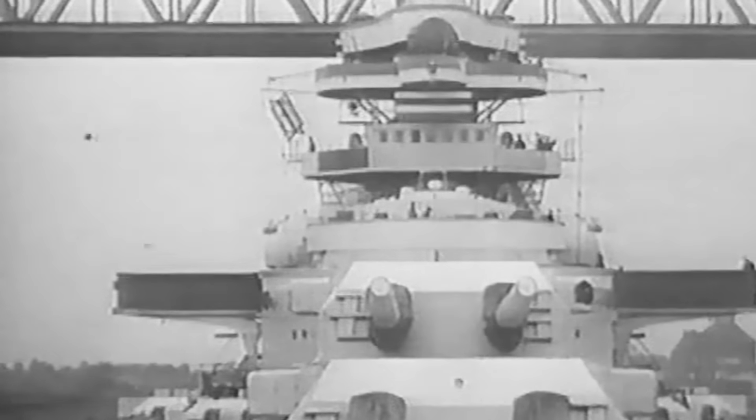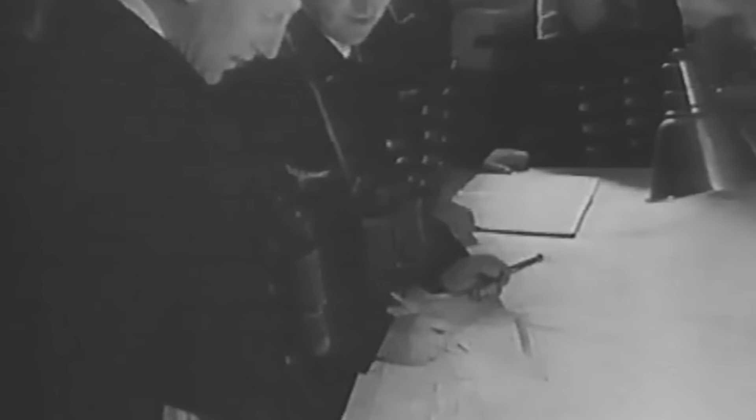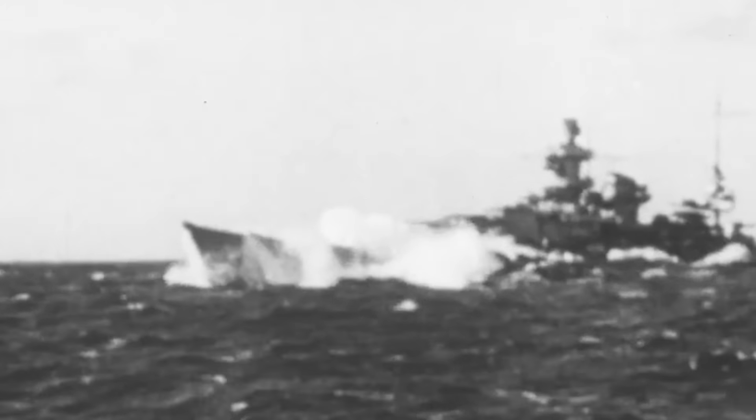Although she packed enough firepower to take on any battleship of her time, Bismarck's primary role was to scour the seas as a commerce raider to support the U-boat crews in choking Britain by blocking foreign supplies. With this objective in mind, Bismarck was tailored for long operations with an approximate range of over 8,870 nautical miles, allowing her to undertake extended missions and raids deep into the Atlantic Ocean. Bismarck was powered by three geared steam turbines and 12 Wagner ultra-high-pressure oil-fired boilers, allowing her to reach an impressive top speed of around 30 knots.